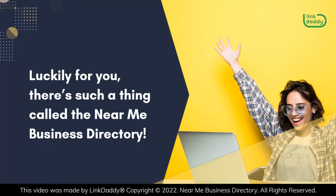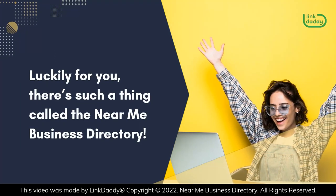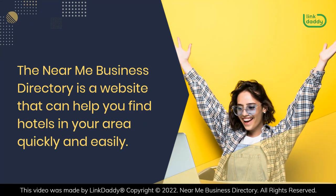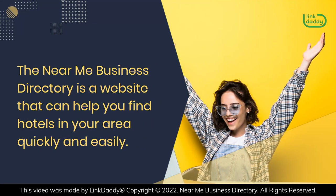Luckily for you, there's such a thing called the Near Me Business Directory. The Near Me Business Directory is a website that can help you find hotels in your area quickly and easily.